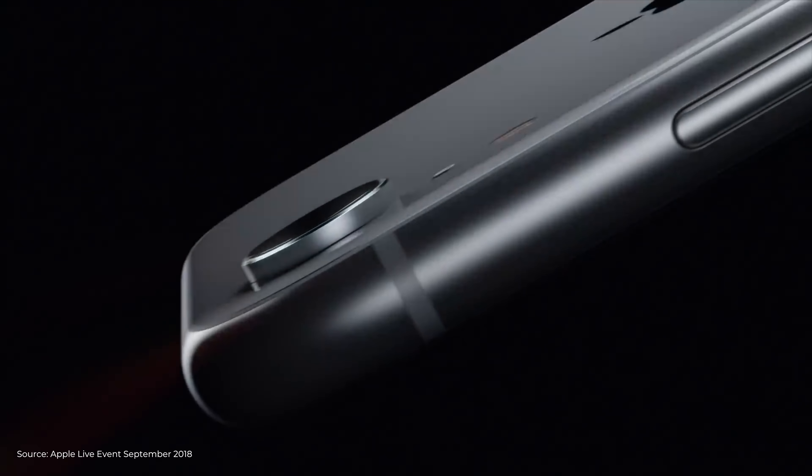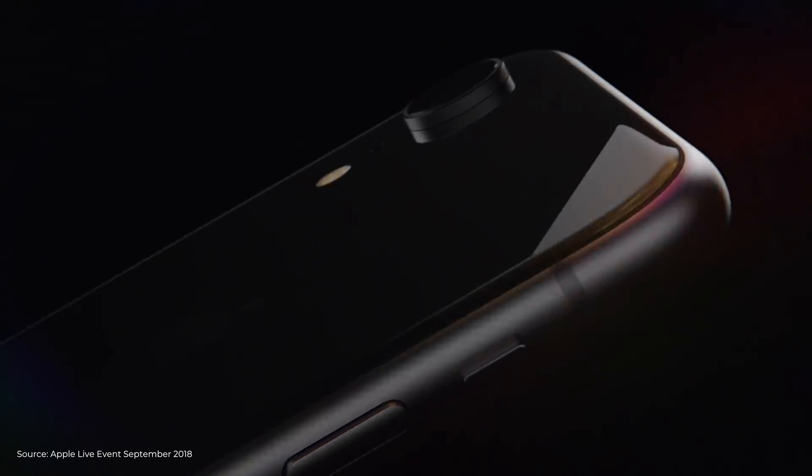One of the biggest highlights of the event is the introduction of the more affordable member of the iPhone X lineup: the iPhone XR. The iPhone XR offers a very compelling package of the latest Apple technology at a much more affordable price compared to the iPhone XS and XS Max. It packs a very similar edge-to-edge screen design, offers water and dust resistance, and will come in six colors: white, black, yellow, red, blue, and coral.